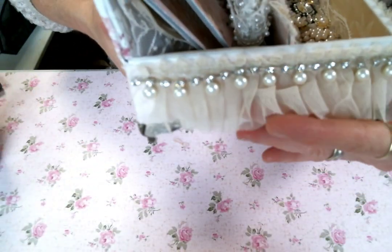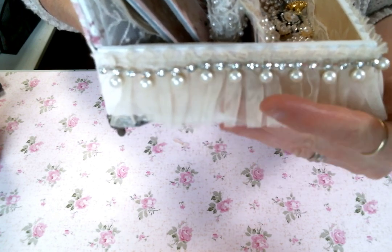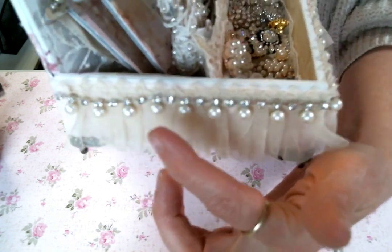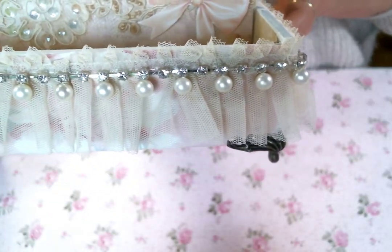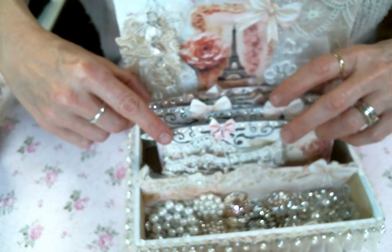This beautiful ruffle trim was also in my collab package — thank you Doreen, I love it. Then I added this beautiful bling trim I had in my stash all the way around — it's absolutely gorgeous. Let me take out the bobbins and show you the box.